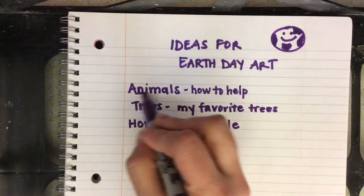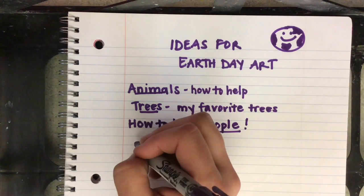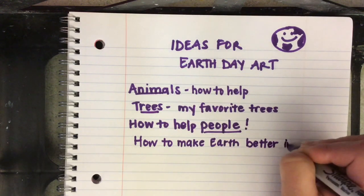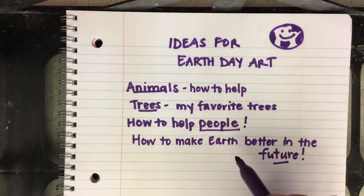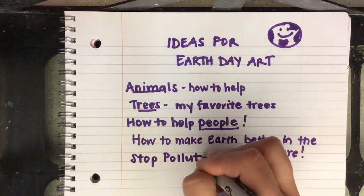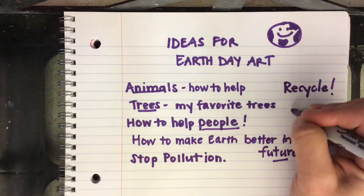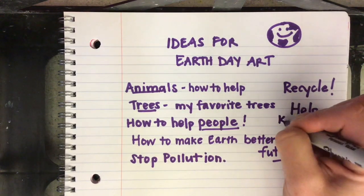You can think about your favorite trees, trees you like to climb, or your favorite place outside. Or maybe you want to think about the people on the planet and how to keep people safe and happy. Maybe you want to create an art piece about some of your favorite people, or how to make the Earth a better place for people in the future. You can make your artwork about pollution, recycling, or ways that we can help keep our waters and lakes clean.